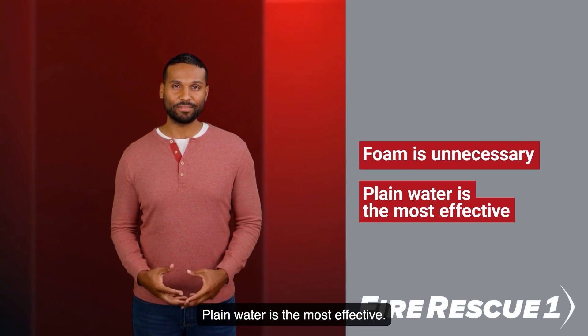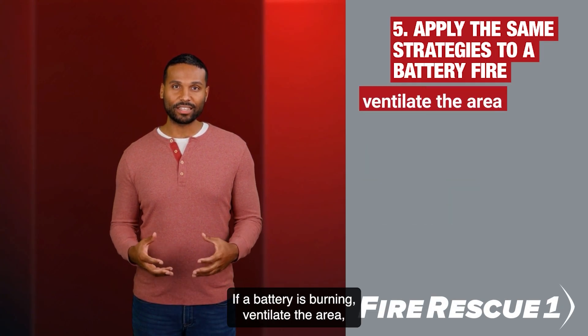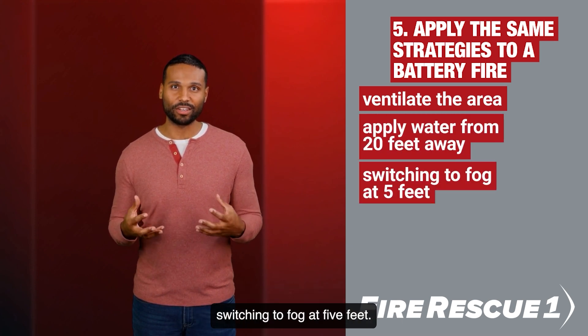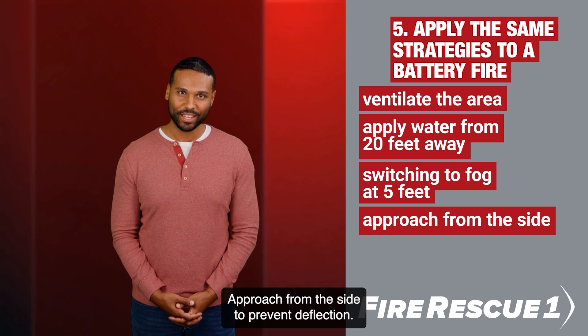Foam is unnecessary — plain water is the most effective. If a battery is burning, ventilate the area, then apply water from 20 feet away, switching to fog at 5 feet.